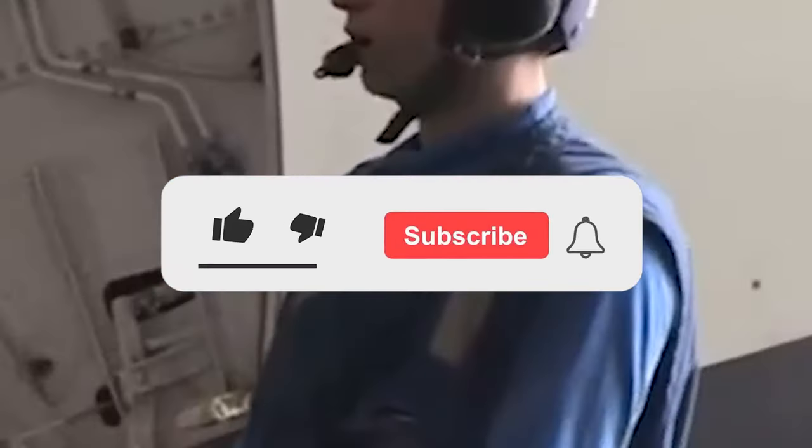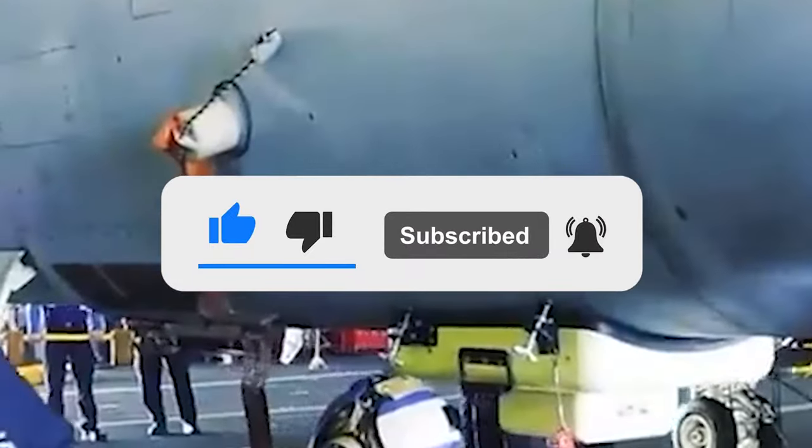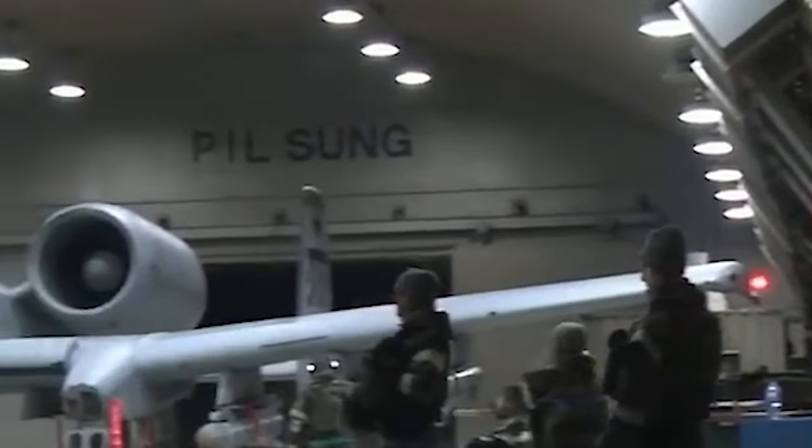Like and subscribe, and comment down below if you learned something new today. Be sure to press the bell icon for upcoming videos, and as always, thanks for watching and see you in the next one.